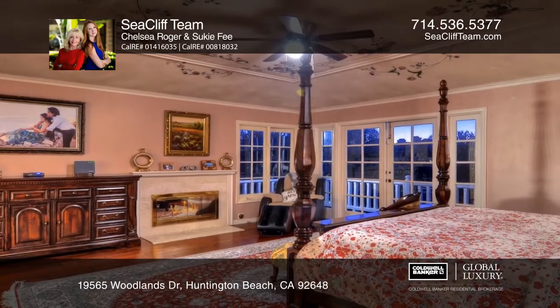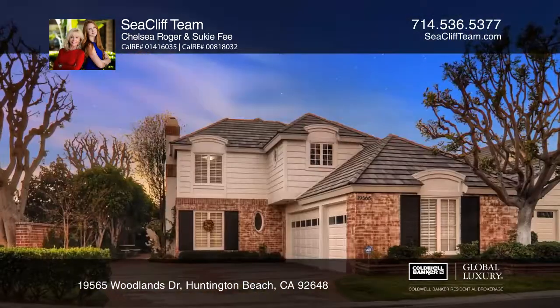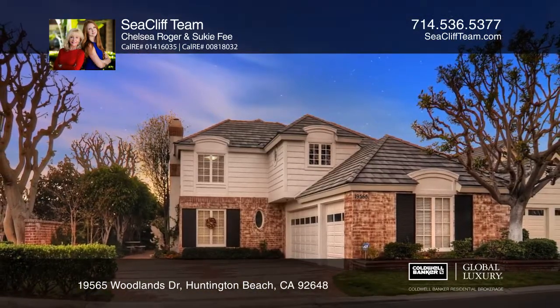A laundry room and three-car garage are included as well as a very private backyard pool and spa. Call Suki and Chelsea of the Seacliff team today.